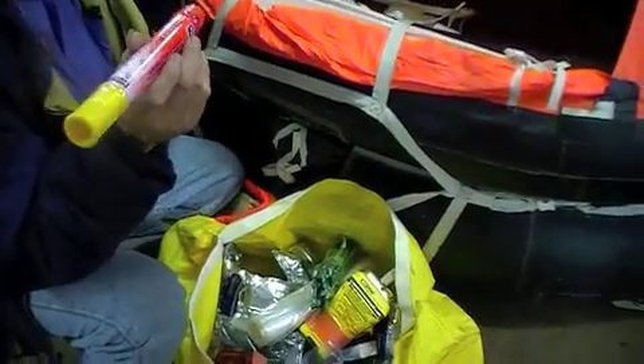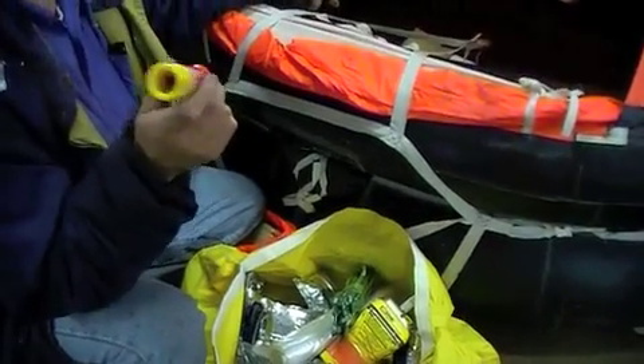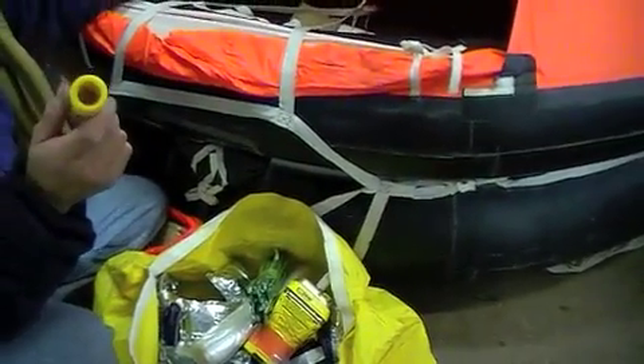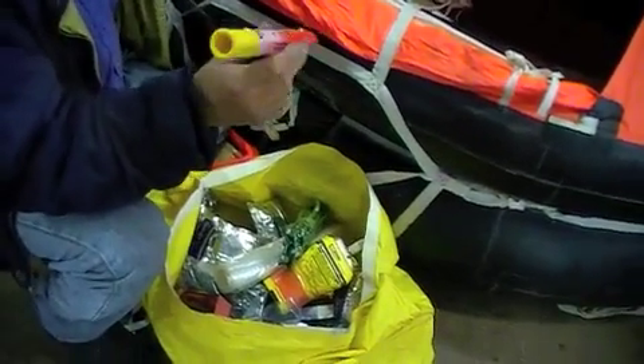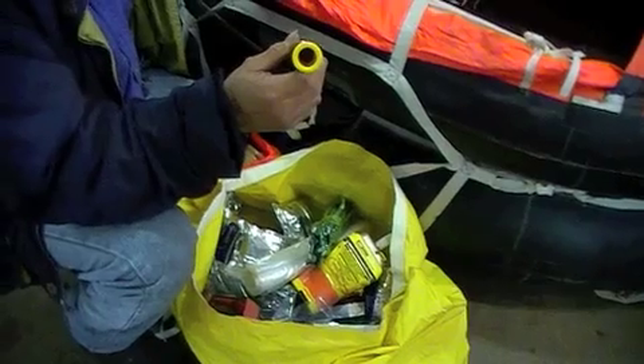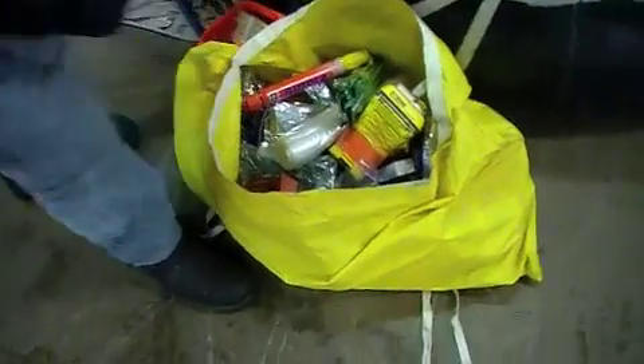Four red parachute, two smoke, two parachutes — eight total. Four red, two smoke, two parachutes. No white.